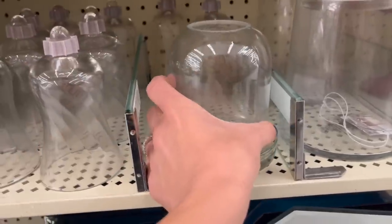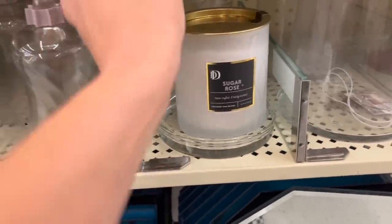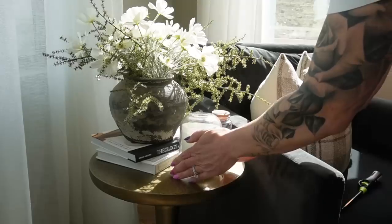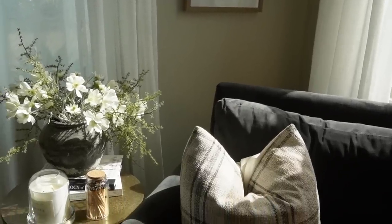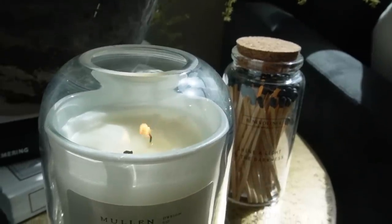The first way is a candle cloche. I picked one up at Hobby Lobby in their candle section — it gives your candle a Diptyque moment, making it feel more luxurious. It's also great for mommies who have candles burning but are worried about little fingers. The cloche has a small opening at the top so the candle can breathe, while preventing kids from reaching in.